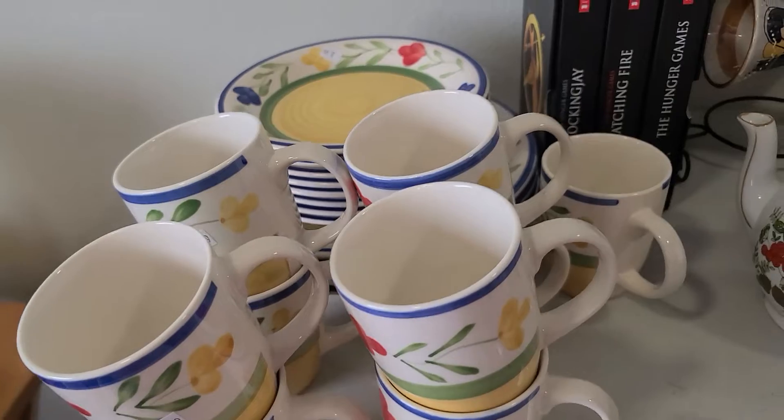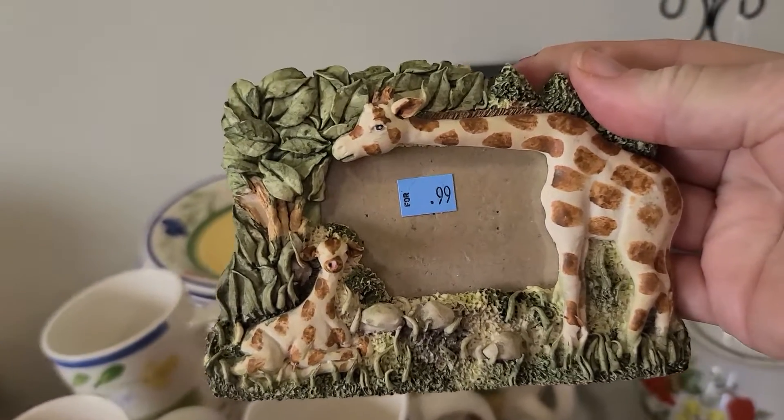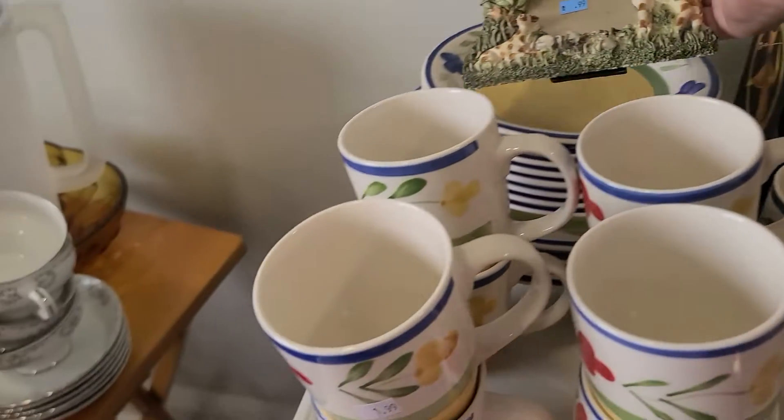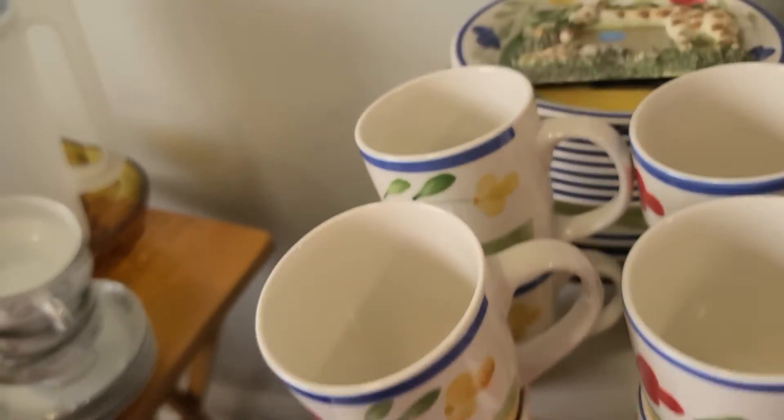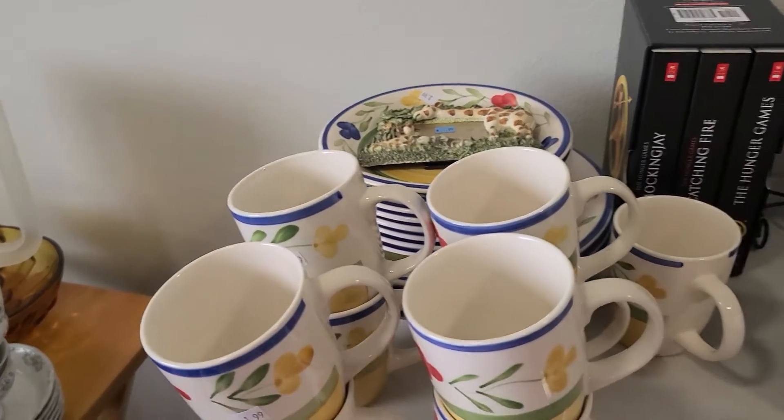I love giraffes, so I picked up this little vintage frame. Bear with me today, guys — my brain is not working, so I am forgetting a lot of words this morning.